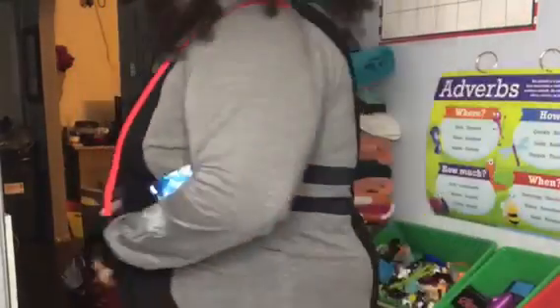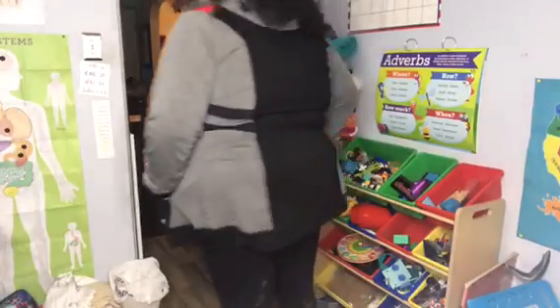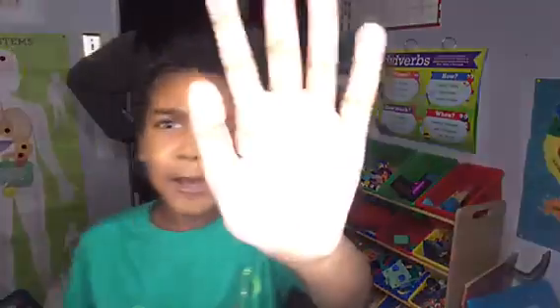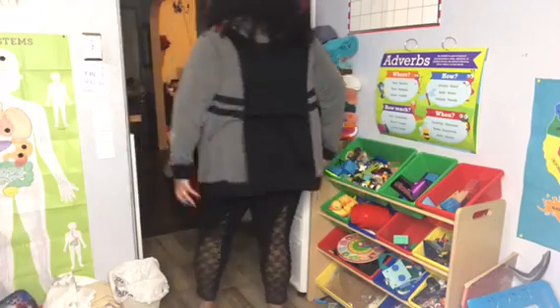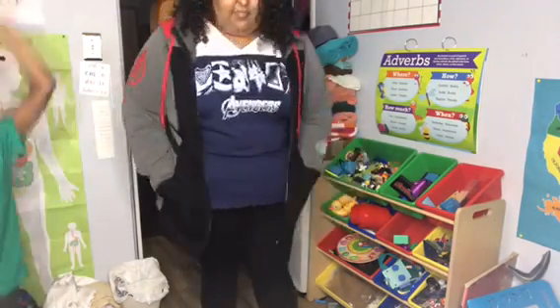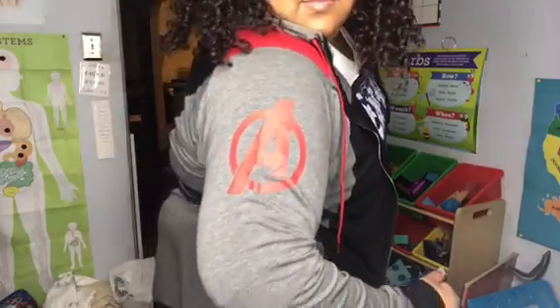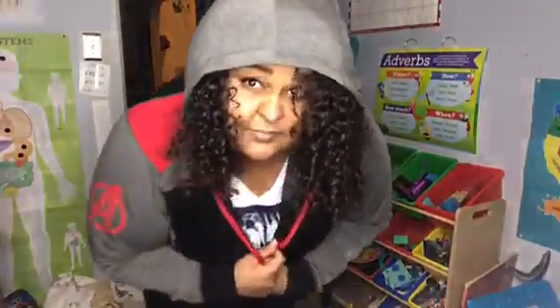This is now the Avengers Endgame jacket. Do I have pockets? Oh, I do! What do you think about this jacket? I'm gonna give this a 5 out of 5 star rating too. I don't know what the back has, but that's my Avengers shirt with my Avengers jacket. It does have pockets, and it has a hoodie.